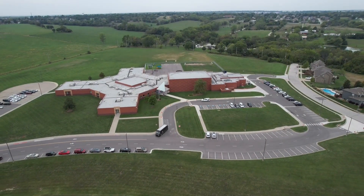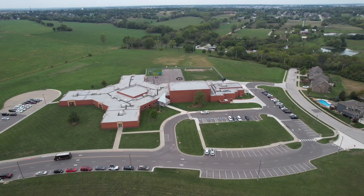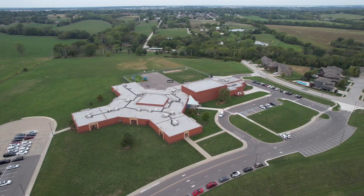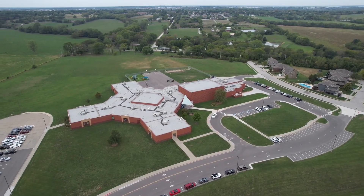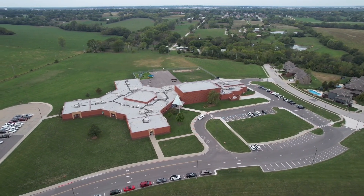Another great feature about Creekmore is the elementary school adjacent to the neighborhood. Lots of kids in the neighborhood walk to school, and if you're a little further away it's an easy drive — ride in and ride out.